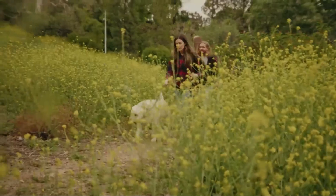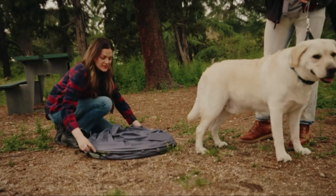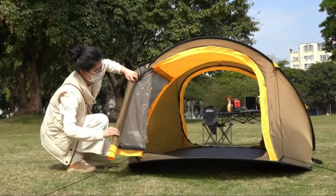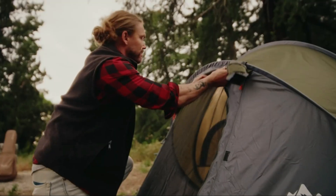Hello and welcome back to Top Amazon Finds, your trusted guide for uncovering the best products available on Amazon. Today we're exploring the world of outdoor adventure, focusing on the top five pop-up camping tents of 2024.